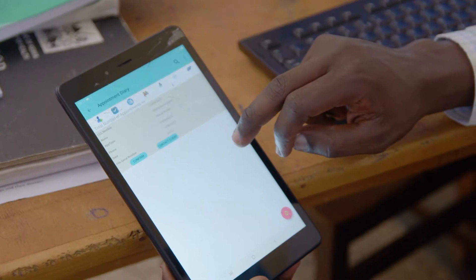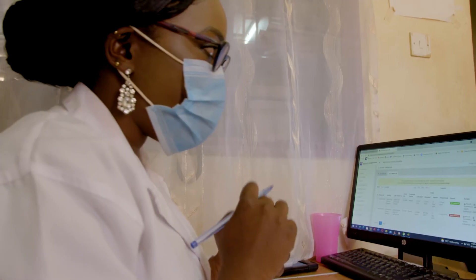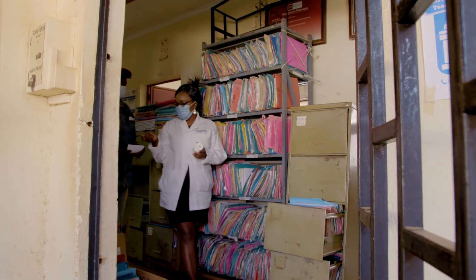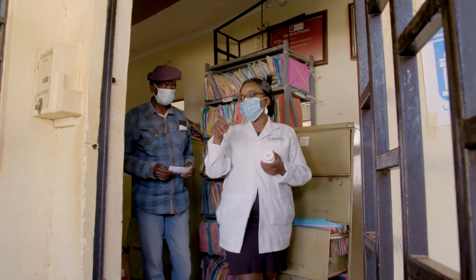As the clinician, I am able to see if a client is due for any service — for example, the routine tests that are supposed to be done periodically to monitor the progress of the patient. I am also able to see if a client is not up to date with the current treatment, or if a client is doing well or failing, just from a glance.